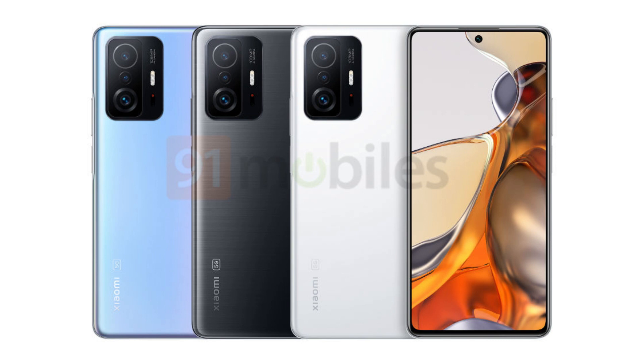Speaking of the launch, the Xiaomi 11T and 11T Pro are expected to launch in Europe on the 15th of September, which means we still have a couple of weeks left. And just like last year, we are also expecting them to launch in India. So that's all about this video, and as always I'll catch you in the next one.